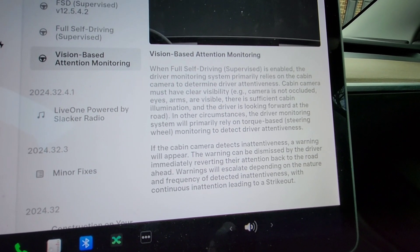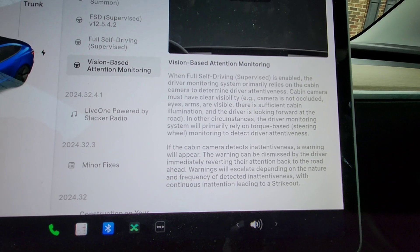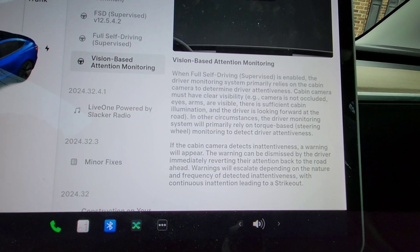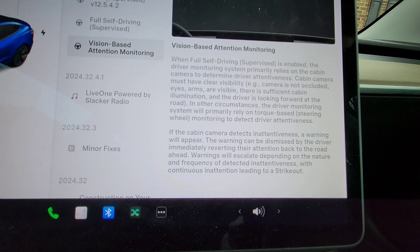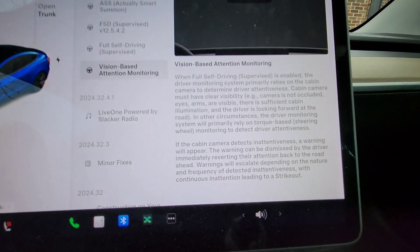You can't have one of those little covers on your camera. It has to be able to see your eyes, your arms, everything. There's got to be sufficient cabin illumination and you've got to be facing forward. Otherwise it's also going to rely on your steering — the pressure, as it usually did.